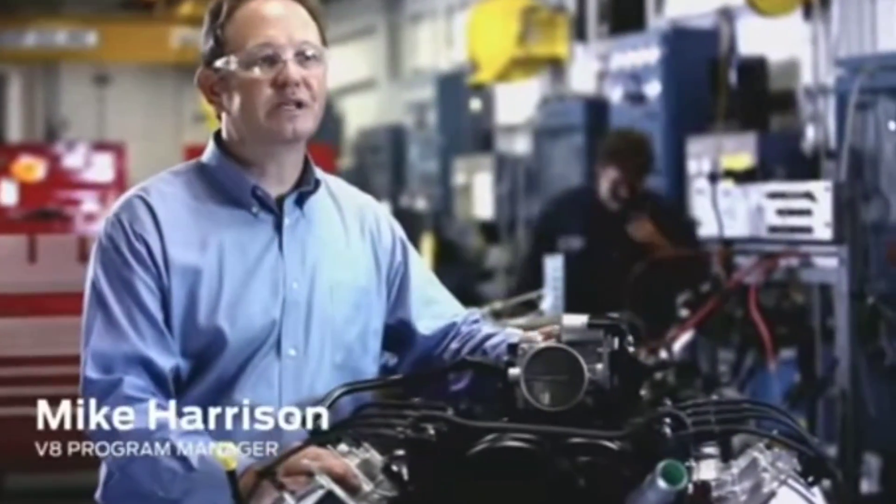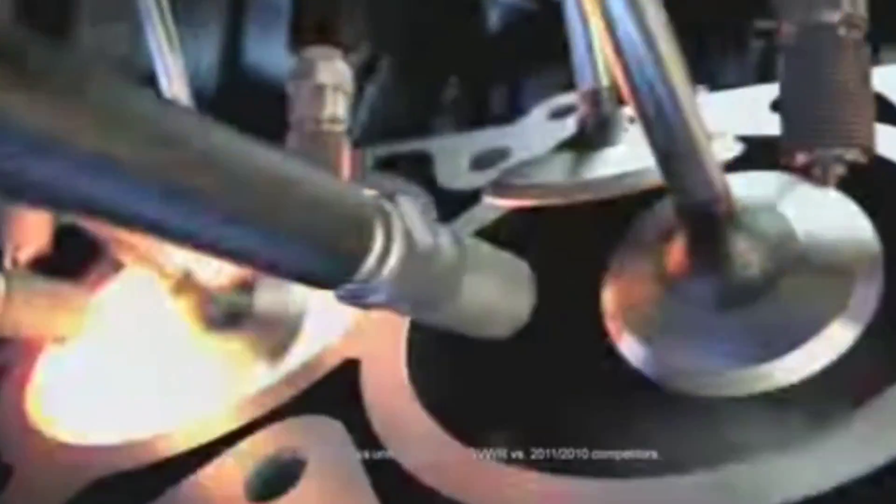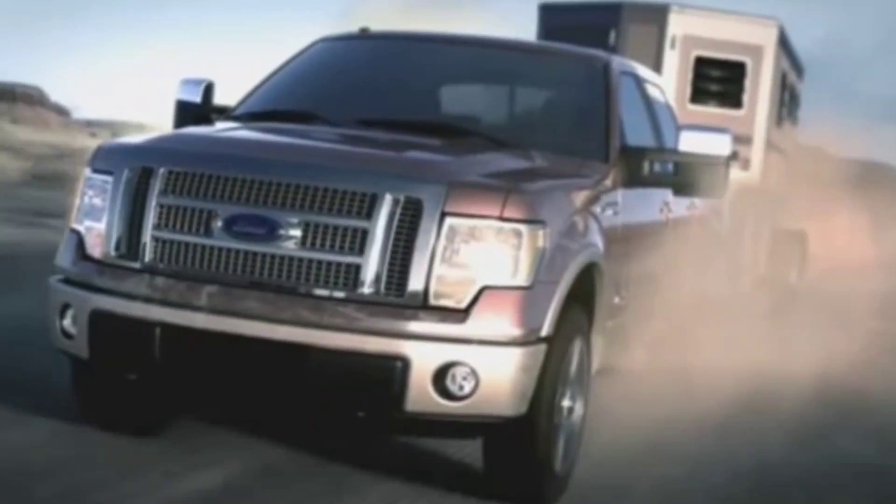This V8 is our all-new 6.2 liter that's just been launched in the Super Duty and is now available in the F-150. It's got a big cast iron block, big heads, best-in-class 411 horsepower and 434 foot-pounds of torque at 4,500 RPM. The truck equipped with the 6.2 liter will pull a load of 11,300 pounds. A large bore and a shorter stroke means we can fill those cylinders effectively and deliver a lot of power each time we fire those twin spark plugs.